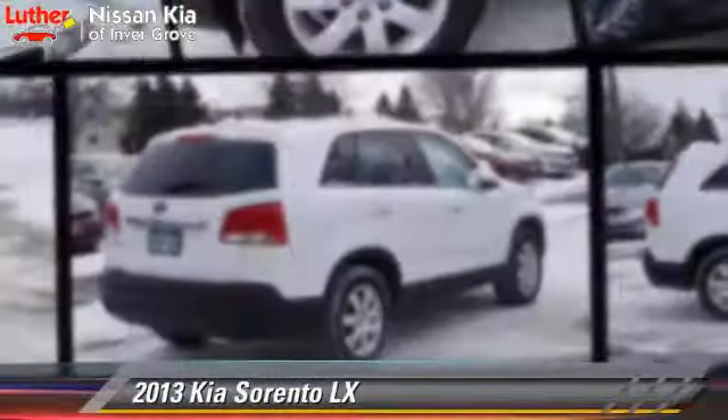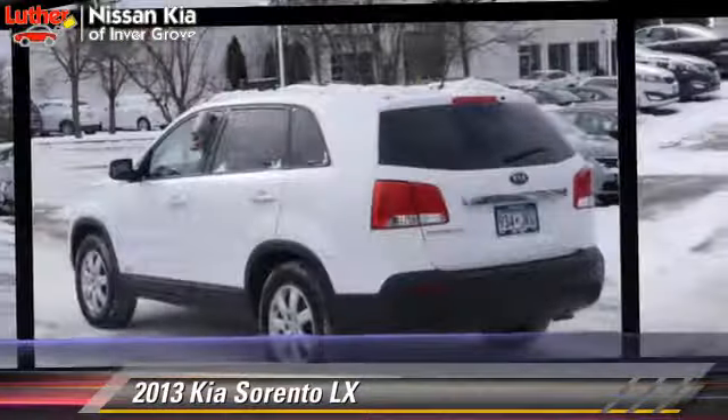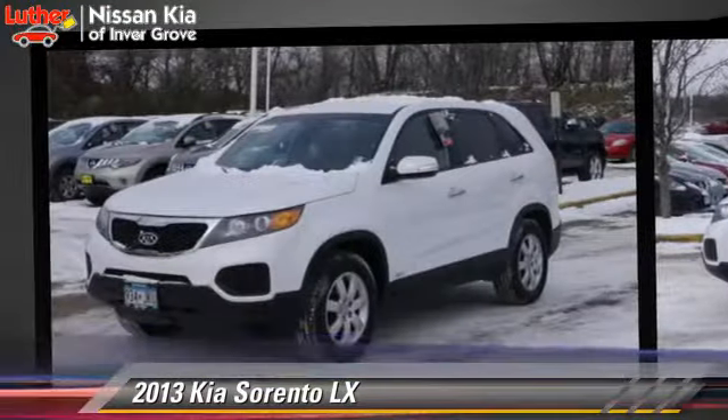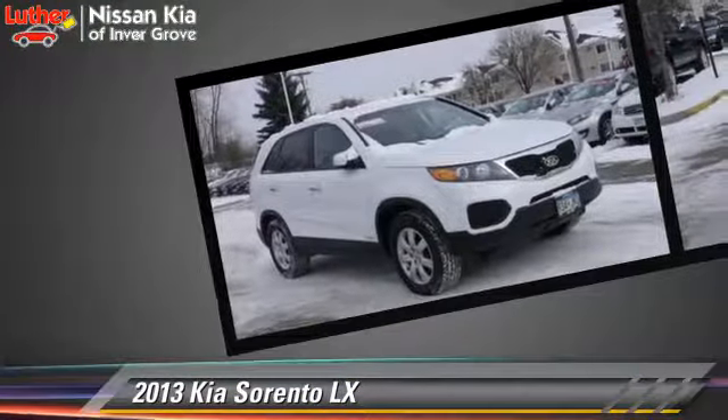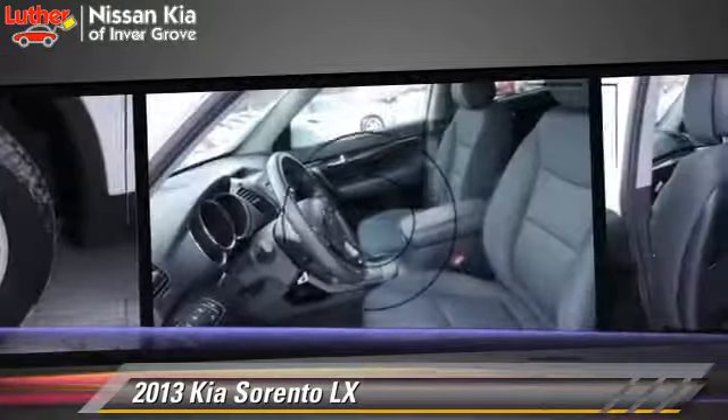The 2013 Kia Sorento LX, powered by a 2.4-liter four-cylinder engine with a six-speed automatic transmission. This vehicle, with fewer than 40,000 miles on the odometer, gets up to 26 miles per gallon.